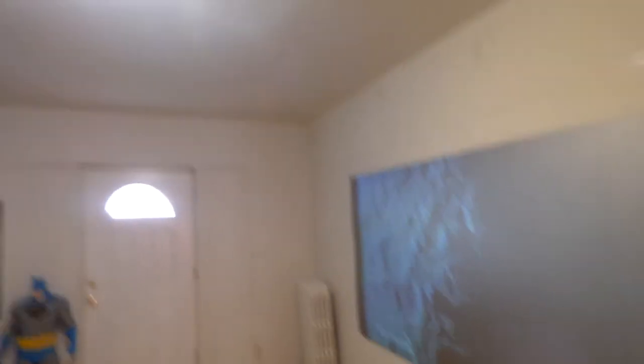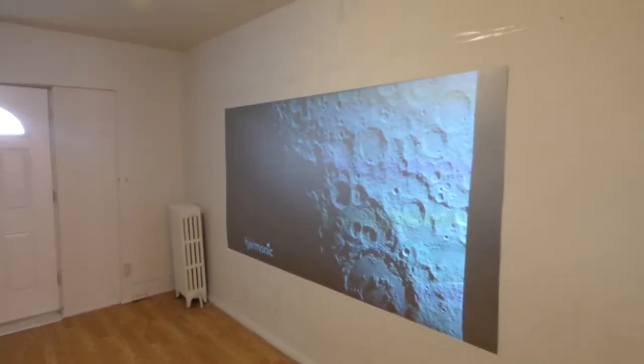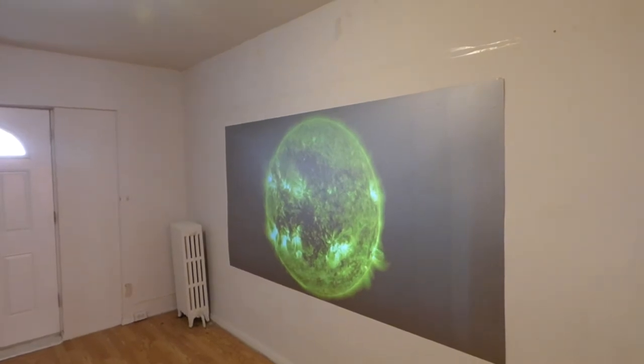Mind you, I have window light cascading in and it's hitting the screen right here, and I have the overhead light. You can see nothing changes — nothing changes.